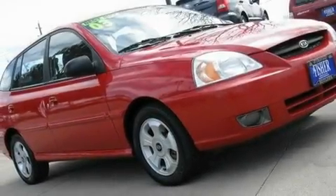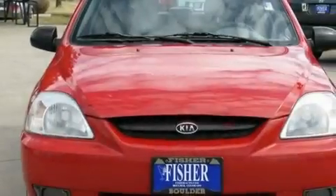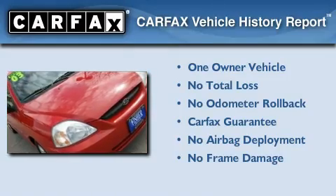With an EPA estimated rating of 33 miles per gallon on the highway, fuel efficiency does not take a back seat. This Kia has had only one owner and it qualifies for the Carfax buyback guarantee.